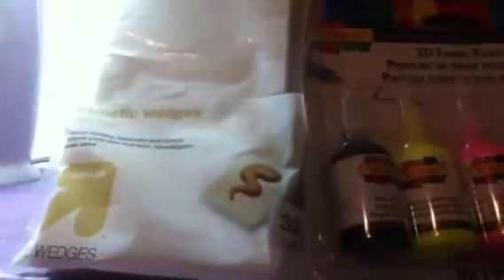From Target I got these cosmetic round sponges, and I'm going to use these for my squishies — they're really soft. I also got these cosmetic wedges that I'm going to use for my squishies too, and they're triangles.